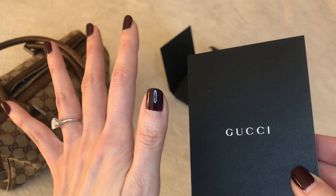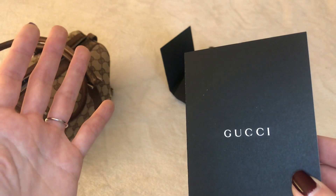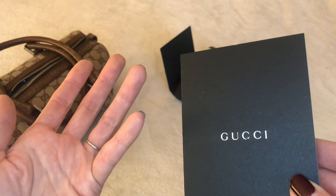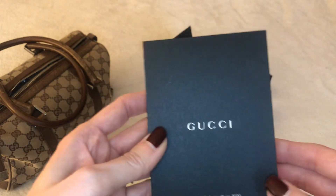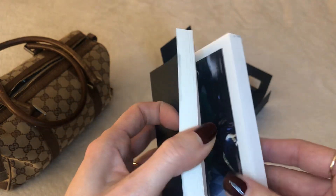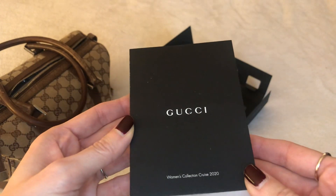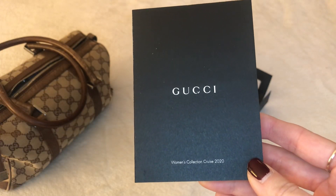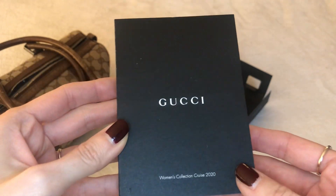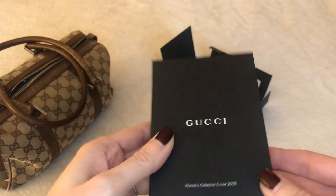She introduced the philosophy of only keeping items that spark true joy. This booklet is super cute but it doesn't necessarily spark joy for me, so I want to get rid of it. If any of my subscribers would like it, just let me know in the comments below and I'll DM you on Instagram to get your contact info so I can mail it out to you — just like my other subscriber who received the larger Gucci booklet.